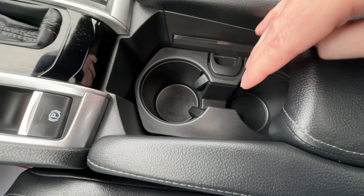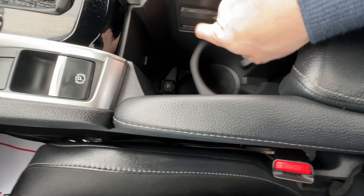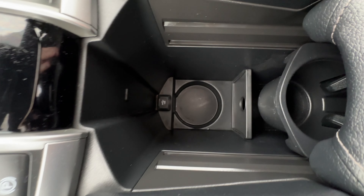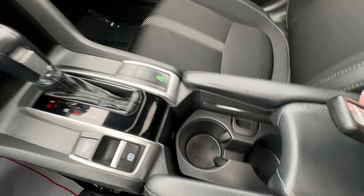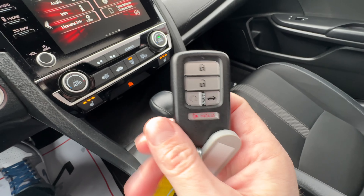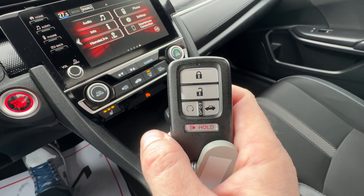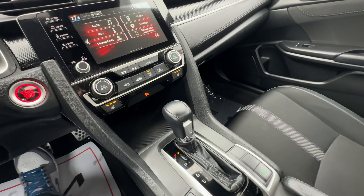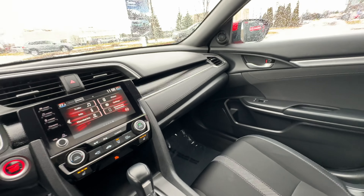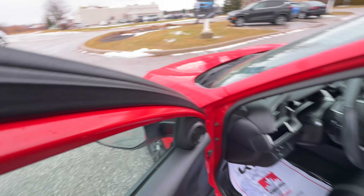The center console has cup holders, and you can slide the tray out of the way by pinching and sliding. There's another USB port down there and enough room for a Stanley if you're using that. Last but not least, on the key fob we've got remote start on the Sport model as well, so you can get the car comfortable whether it's summer or winter — you either want to warm it up or cool it down because we get pretty humid here in the summertime.